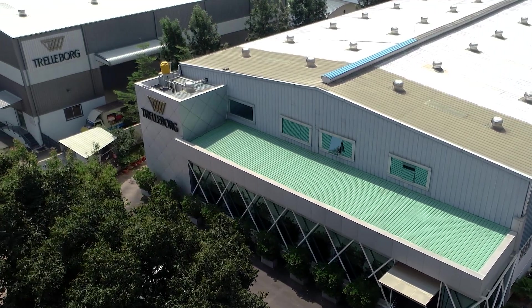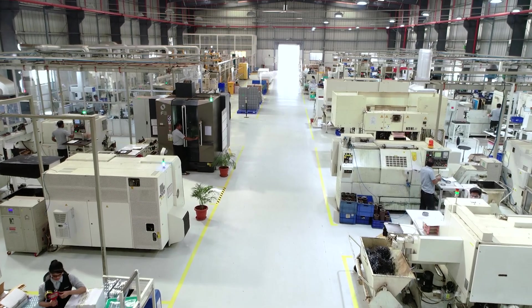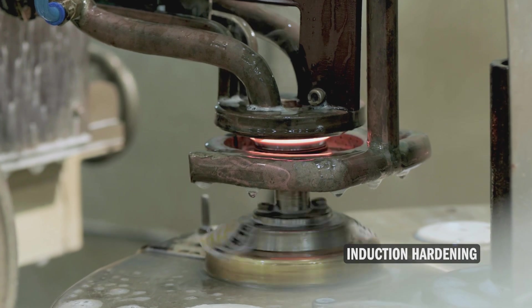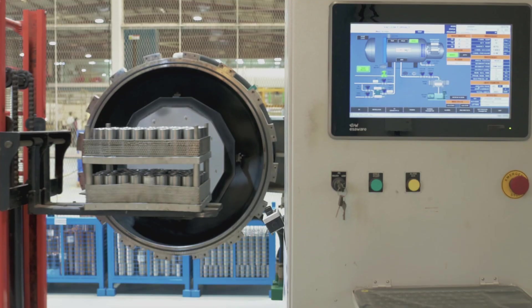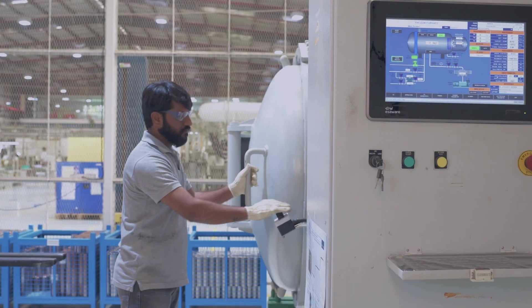The metal processing unit manufactures PDR seals and mechanical face seals and houses various machining and special processes. The high-performance mechanical face seal requires special processes like induction hardening to give it its properties. A state-of-the-art vacuum hardening machine with PLC controls is employed for this purpose and can fine-tune material properties as defined.